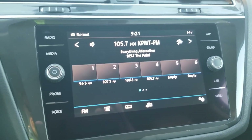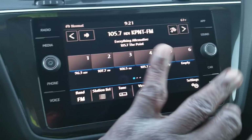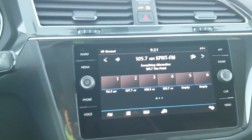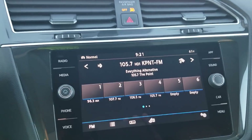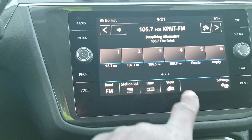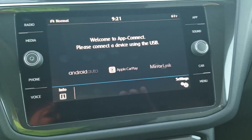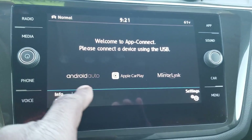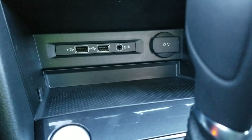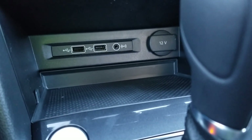You also get an MIB2 radio. The base model gets a radio with physical buttons on each side — only AM and FM, no CD, and an SD card slot. Moving up to an SE, you get this radio with a smooth glass surface. The controls on the side are all smooth with two knobs. You get AppConnect — standard on all models — with Android Auto, Apple CarPlay, or MirrorLink using the two USBs. On the base model you get one USB; here you get two. There's also a 12-volt adapter and an auxiliary port.